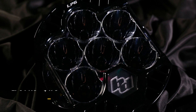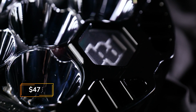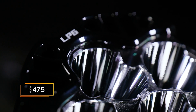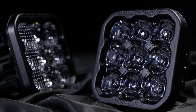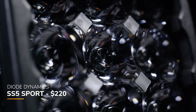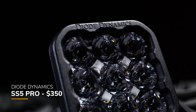Starting with price — the LP6 from Baja Designs is around $475, though prices change and vary from site to site. The Baja LP6 is by far more expensive than the SS5, and it only has one power level. The Diode Dynamics SS5 has a couple of different power levels: the Sport version at around $220 for a single pod light, and the Pro at around $350.